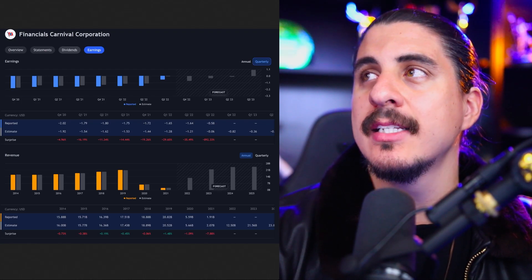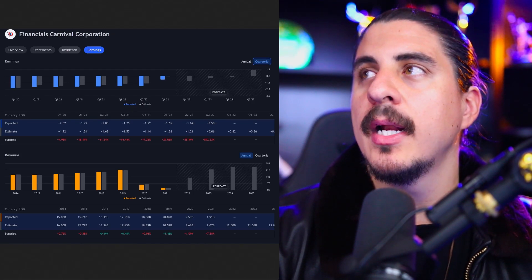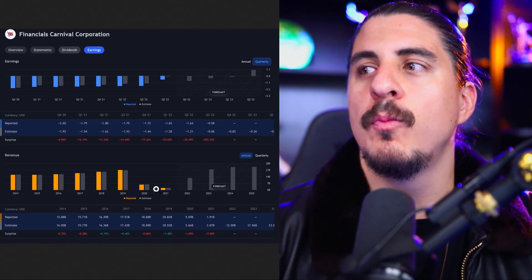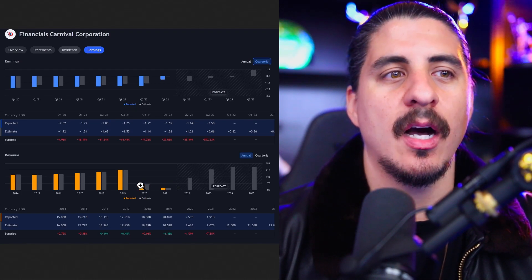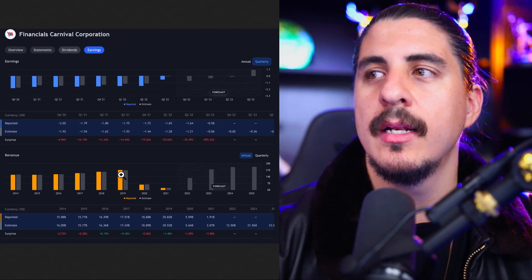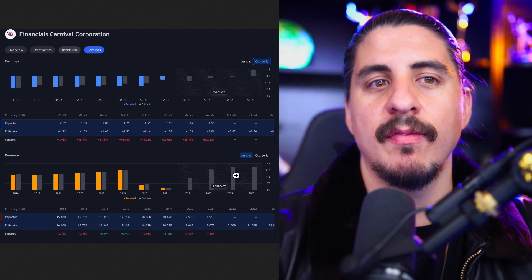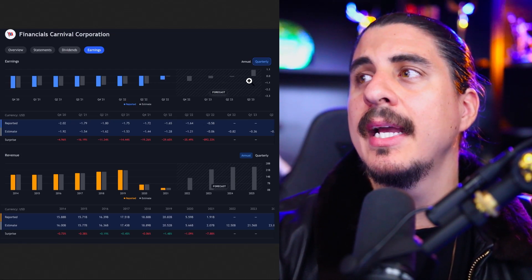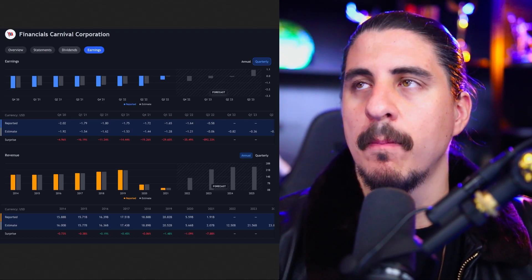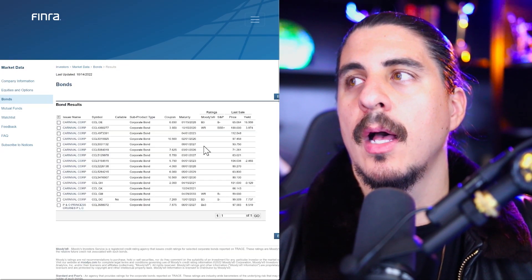Now we're going to jump into Carnival Cruise — stick around because this is very interesting. CCL: looking at the financials, 2021 and 2020 were obviously horrible because they couldn't conduct business. But the projected forecast is close to $21 billion, and they were at $21 billion in 2019 which was a record. If they're going to get back to that and break out to $23 to $24 billion by 2024, it's a very nice long-term play. I do like the FINRA website to check their bonds — they're not doing the best but still holding up.